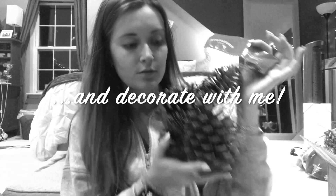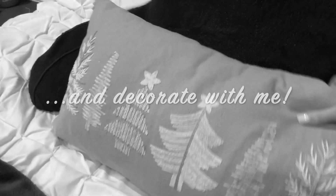Hi guys, welcome back to my channel. My name is Megan if you are new here. Today I'm going to be doing a 'what I bought to decorate for Christmas' haul, and I'm also going to show you how I'm using it to decorate my room. I got mostly everything from Target and some stuff from HomeGoods.